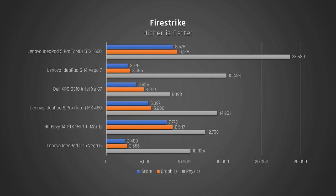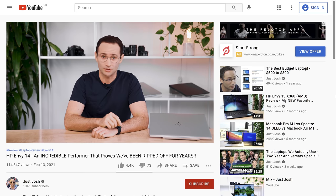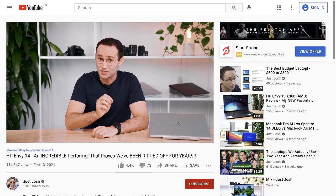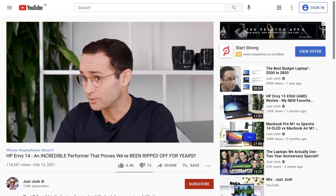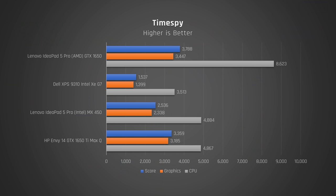Turning to graphics, let's take a look at Firestrike. The full 25-watt NVIDIA MX450 in the Intel model performs very well, giving you a nice performance boost over the integrated graphics in something like the Dell XPS. That being said, it can't compete with the 1650 in the Ryzen model, which is substantially more powerful. Notice how the Ryzen IdeaPad 5 Pro beats out the HP Envy 14 with a supposed more powerful 1650 Ti Max-Q — I did note in my review of that laptop that its graphics underperformed. I'll post a link to that review in the description below. It's a similar story when we look at TimeSpy. I can't wait to see how much better this laptop performs with the RTX 3050 it's apparently getting.